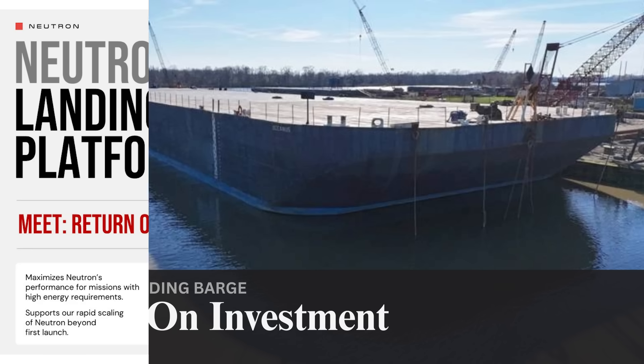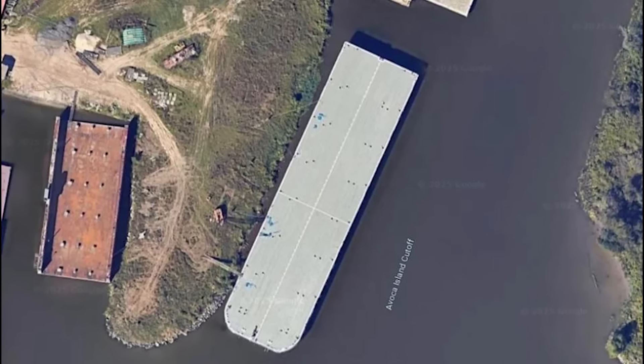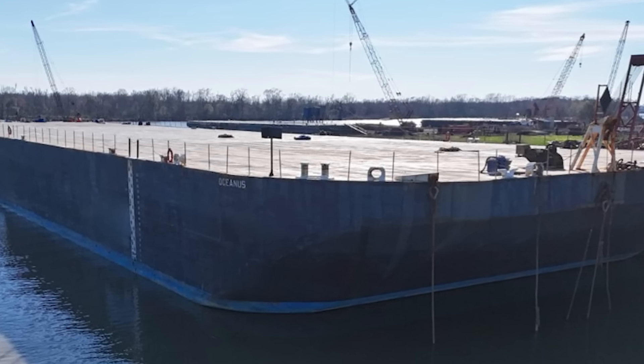Back in February of this year, Rocket Lab shared some of the first images and information on its newly acquired ship. It's a massive barge that's 400 feet or 122 meters long, named Return on Investment. The barge was originally supplied by Canal Barge Incorporated, a New Orleans-based private marine transportation company. In some of the initial images shared by Rocket Lab, you can see that the deck is completely empty with no buildings, structures, or even equipment visible.